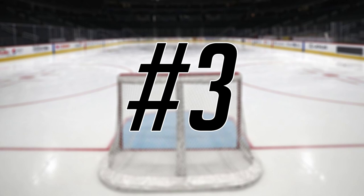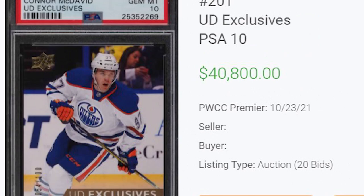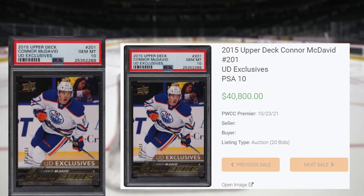Make that back-to-back appearances for Connor McDavid at number 3, this time with this 2015-16 Upper Deck UD Exclusives, card number 201. This is the UD Exclusives parallel to his Young Guns rookie, and was serial numbered out of 100. This card received 18 bids at the Golden Auction on October 24th, and sold for $40,800 even. Being serial numbered out of only 100, this parallel doesn't hit the open market very often, and this PSA 10 is by far the record sale of this card, in any grade, by any grading company.